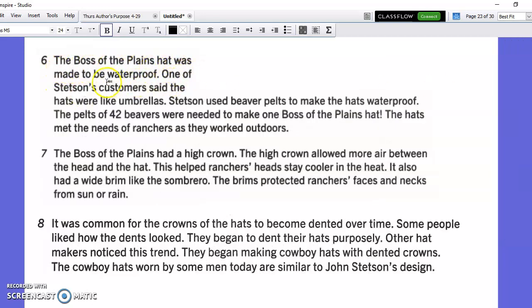The Boss of the Plains hat was made to be waterproof. One of Stetson's customers said the hats were like umbrellas. Stetson used beaver pelts to make the hats waterproof. The pelts of 42 beavers were needed to make one Boss of the Plains hat. The hats met the needs of ranchers as they worked outdoors. The Boss of the Plains hat had a high crown. The high crown allowed more air between the head and the hat. This helped the rancher's head stay cooler in the heat.